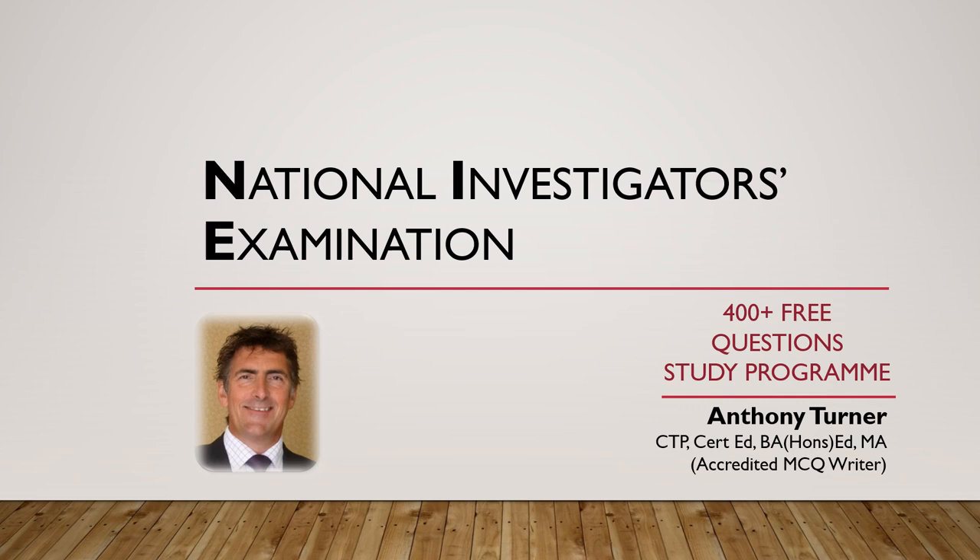Extending this remit to include officers seeking to become detectives through the National Investigators Examination, by the time I left to return to the front line this shortfall had been addressed with percentage pass rates in the mid to high 80s. The purpose of this presentation is to share this information with you and offer insight into how the system works, along with providing access to some of my materials designed to help you achieve success in the exam.